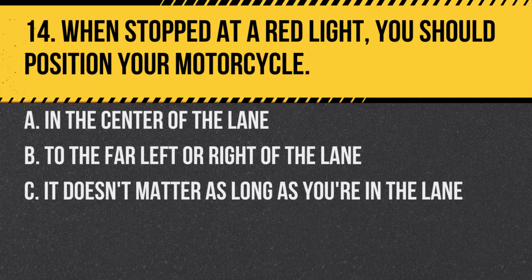Question 14. When stopped at a red light, you should position your motorcycle: A. In the center of the lane. B. To the far left or right of the lane. C. It doesn't matter as long as you're in the lane. Answer: B. To the far left or right of the lane. This can help prevent a rear-end collision by providing an escape route.